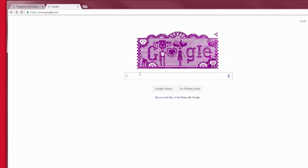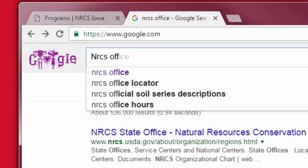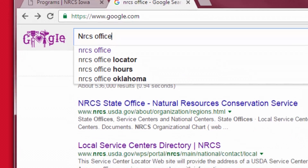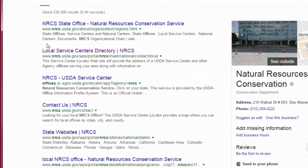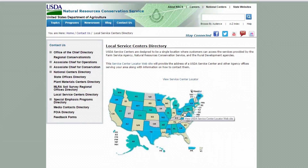Typically the FSA and the NRCS are housed in the same buildings. I'm going to show you how to find your local NRCS office. Type 'NRCS office' into the search, and here we have the local service centers directory — click on that link and it pulls up the US map.